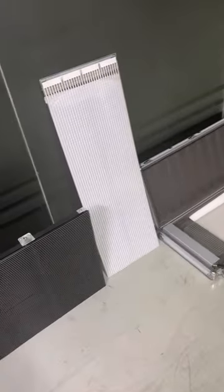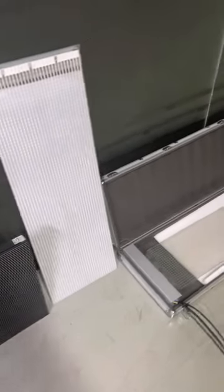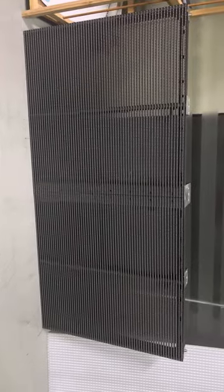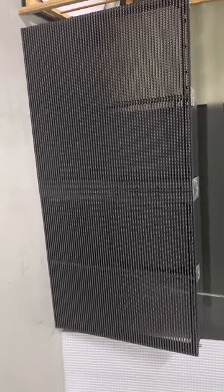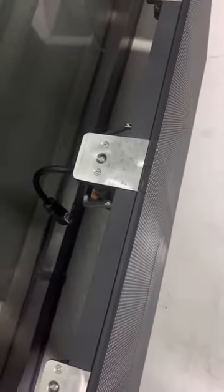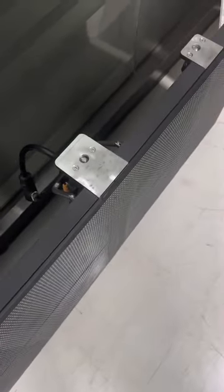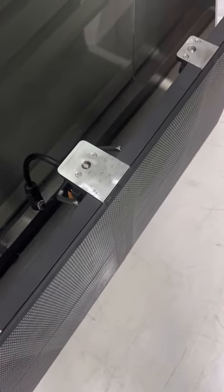We have three generations of transparent LED screen. The first generation is Glacier. It can be used for indoor and outdoor. The pixel pitch ranges from P2.6 to P15. This is IP65 rated. The brightness can reach 5000 nits, and each square meter is only 15 kg.